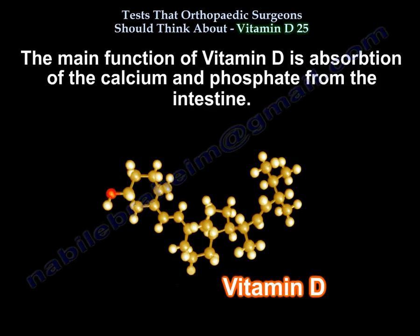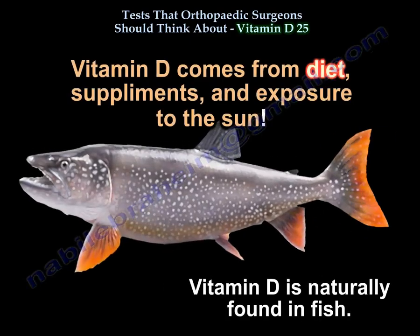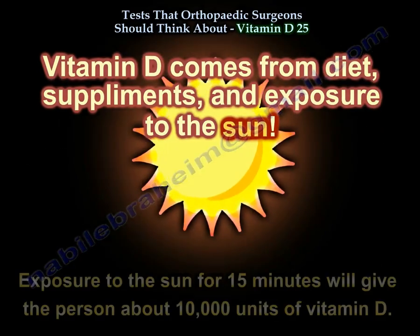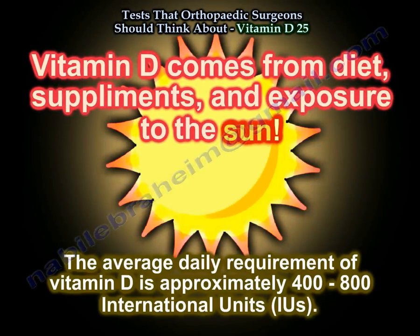The main action of vitamin D is absorption of calcium and phosphate from the intestine. Vitamin D comes from diet, from supplements, and exposure to the sun. Exposure to the sun for 15 minutes will give a person about 10,000 units of vitamin D. The average daily requirement is approximately 400 to 800 international units.